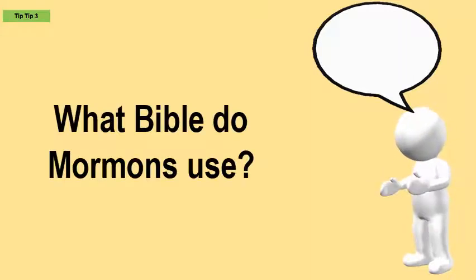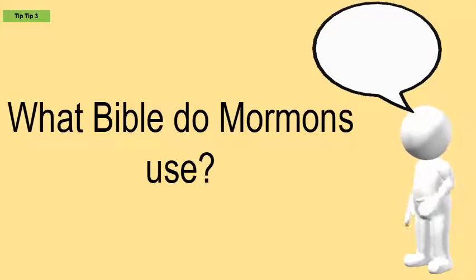What Bible do Mormons use? In 1979, the LDS Church published its first edition of the Bible in English. The text of the Bible is that of the authorized King James Version. Both the Old and New Testaments are included, but the Apocrypha is not.